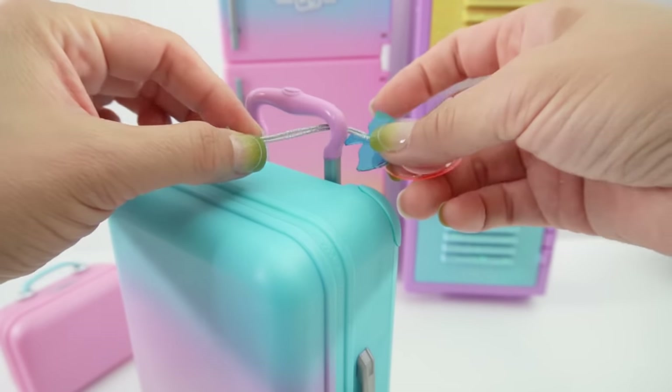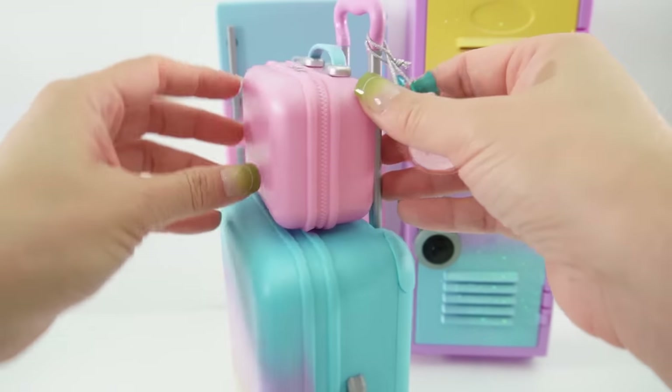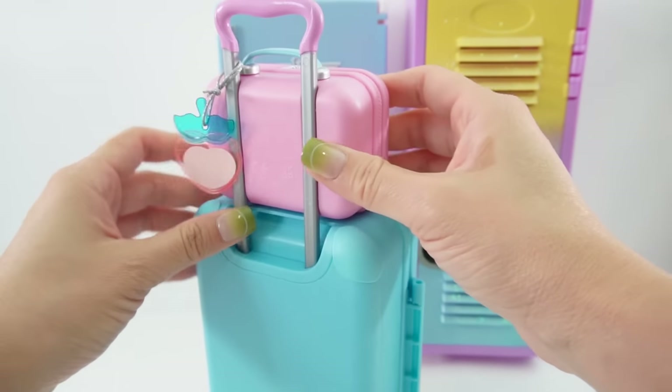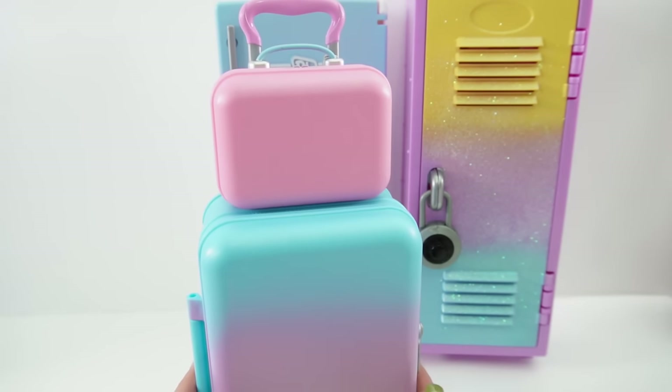Here's the inside of the suitcase — we have little cubbies so you can put your supplies in there. We can strap the journal in, pull up the handle, and attach our little toiletry case to it. We are ready to go!